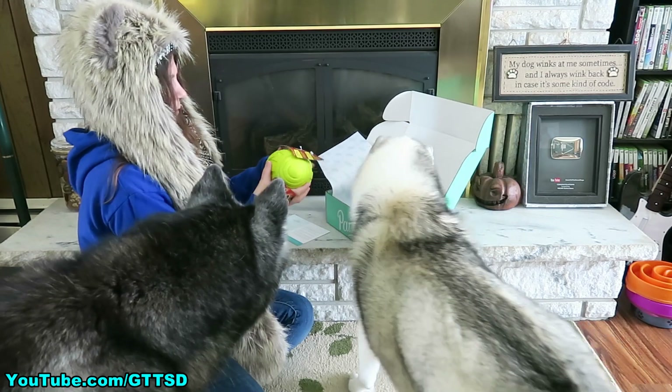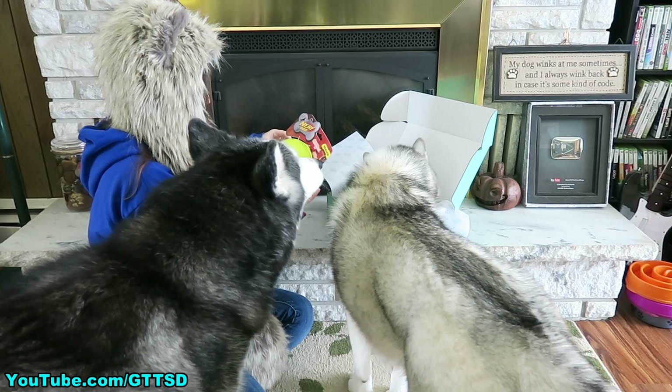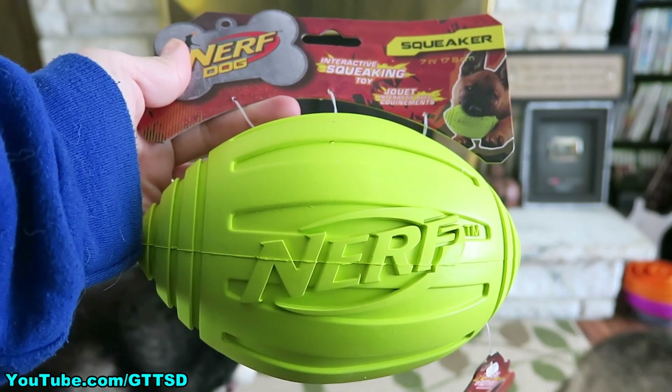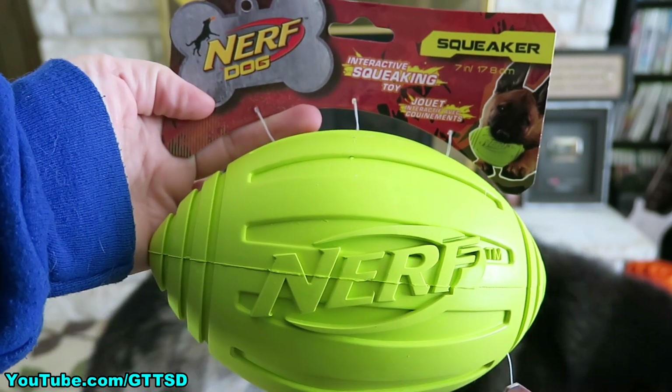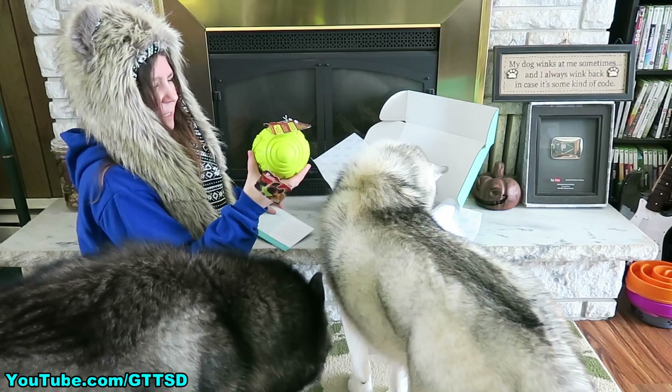Next thing in the box! Check this out! This is a Nerf dog football! Football fever is here — now you can celebrate the kick-off with Fido! This interactive squeaking football will provide hours of effortless exercise and super fun stimulation!